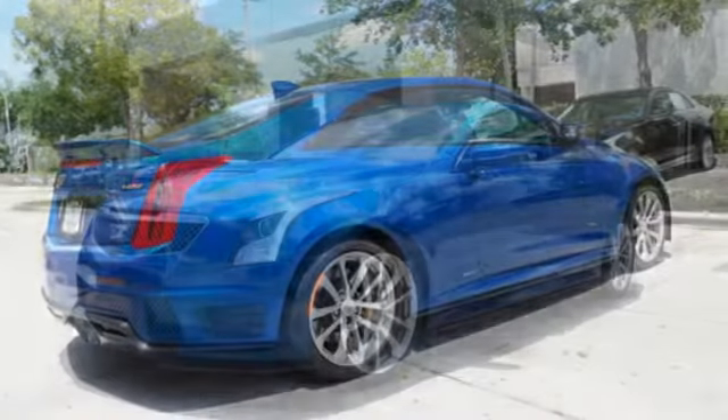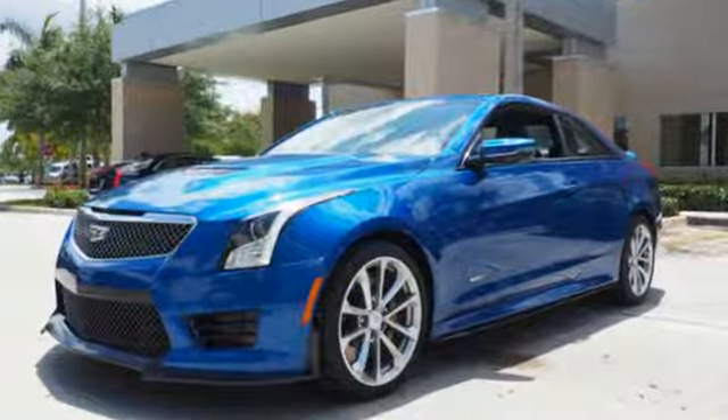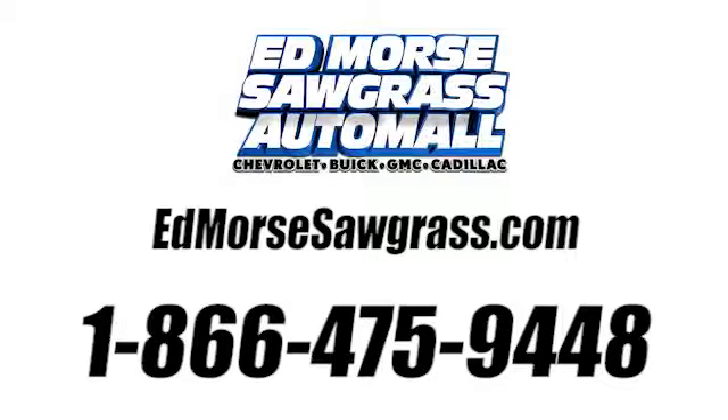Rule the road from the left lane. Make this ATS-V yours today. Call us today at 1-866-475-9448.